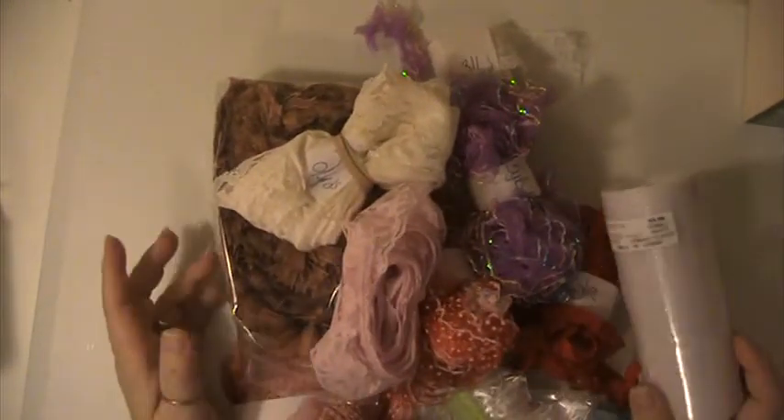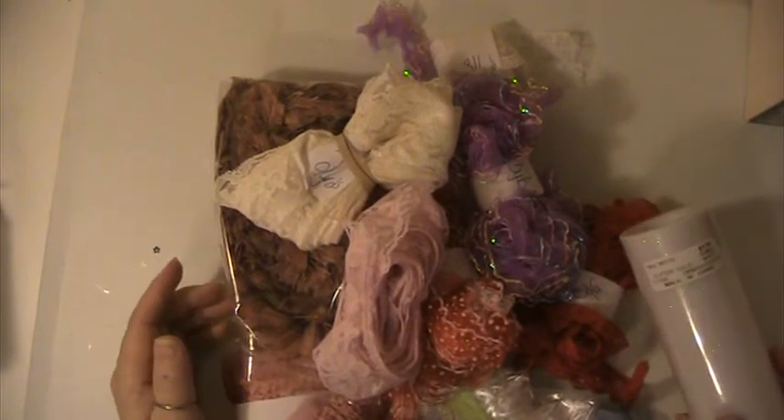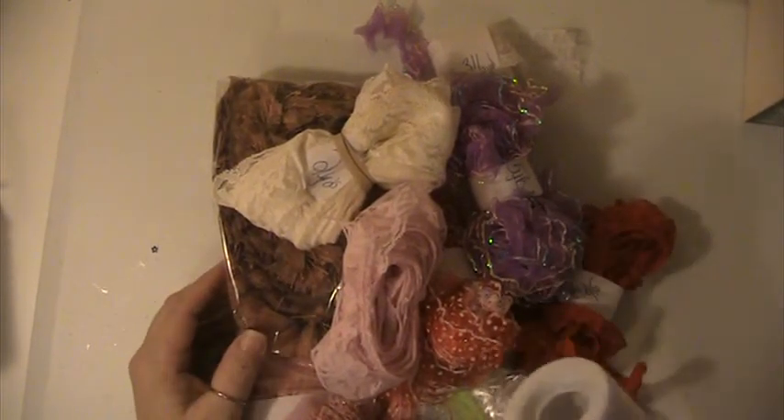Hey everyone, this is Lisa here, and I'm back again with some more Lace Destash, and this is Lace Lot No. 6.